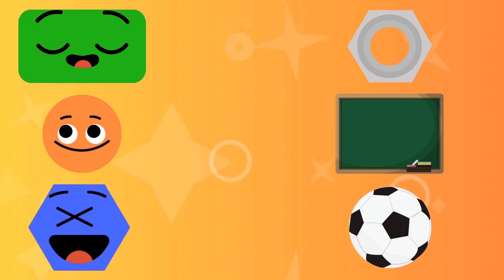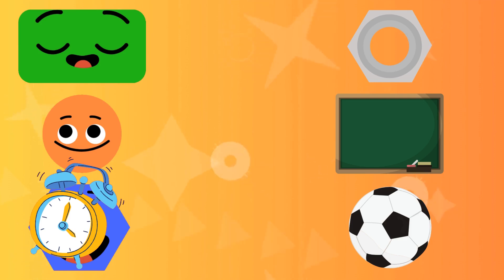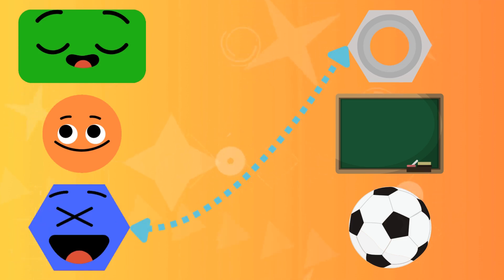We have a fun game that might help you understand basic shapes. Can you match the objects on the screen with their shapes? What is the shape of the hex nut? Correct! The shape of the hex nut is a hexagon.